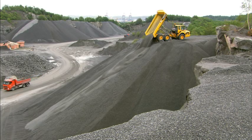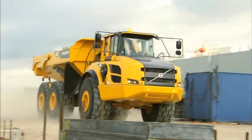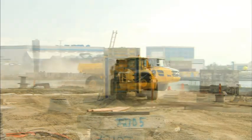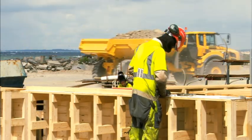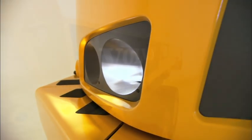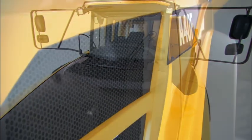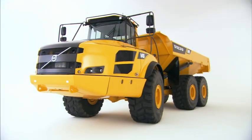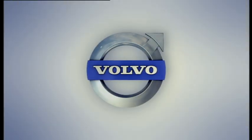With the F-Series generation, Volvo strengthens its position as the articulated haulers worldwide industry leader. By choosing an articulated hauler from Volvo, you get more than a machine — you get a reliable partner. Volvo's F-Series articulated haulers give you an advantage no other hauler can give you: pure productivity and the best profit per transported ton.